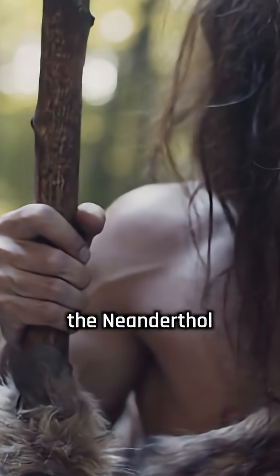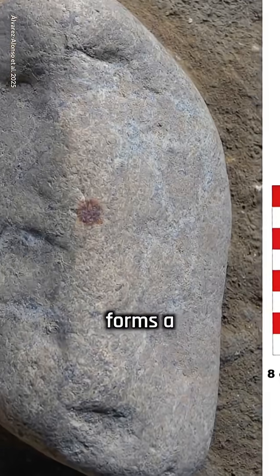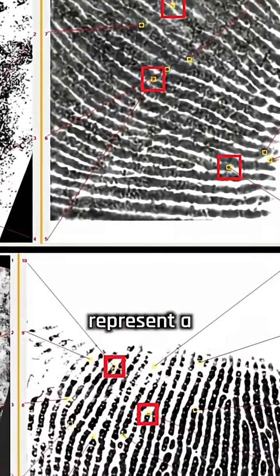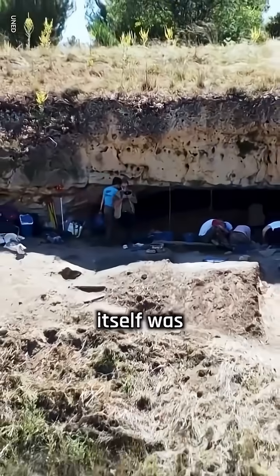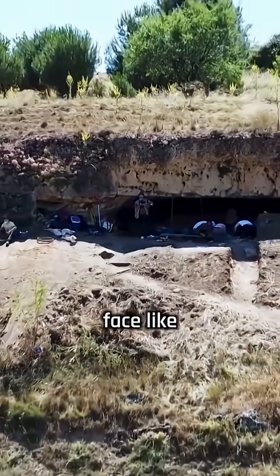Scientists believe the Neanderthal who left it may have been trying to make symbolic art. The fingerprint forms a red dot placed on a potato-shaped rock with features that resemble a human face. Researchers think the dot was meant to represent a nose. The fingerprint is the oldest ever found and shows clear evidence of deliberate placement, including a visible whorl pattern, likely from an adult male. The rock itself was probably brought to the site from a nearby river, chosen because of its face-like shape.